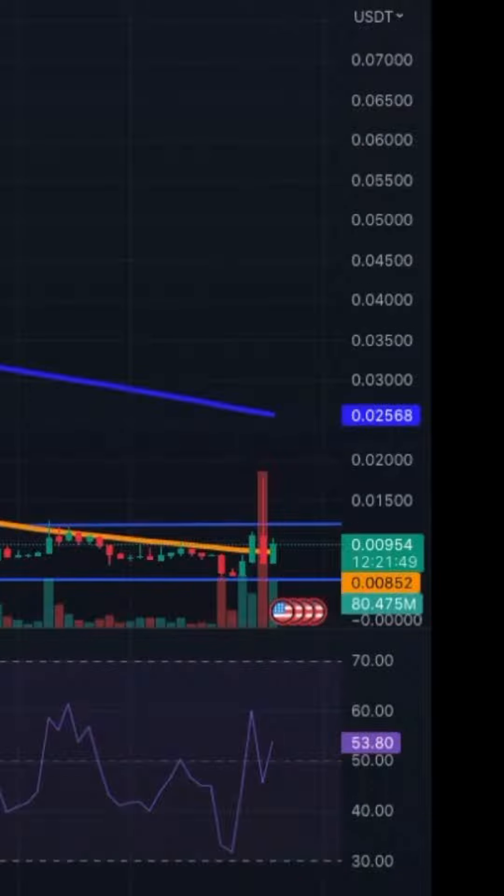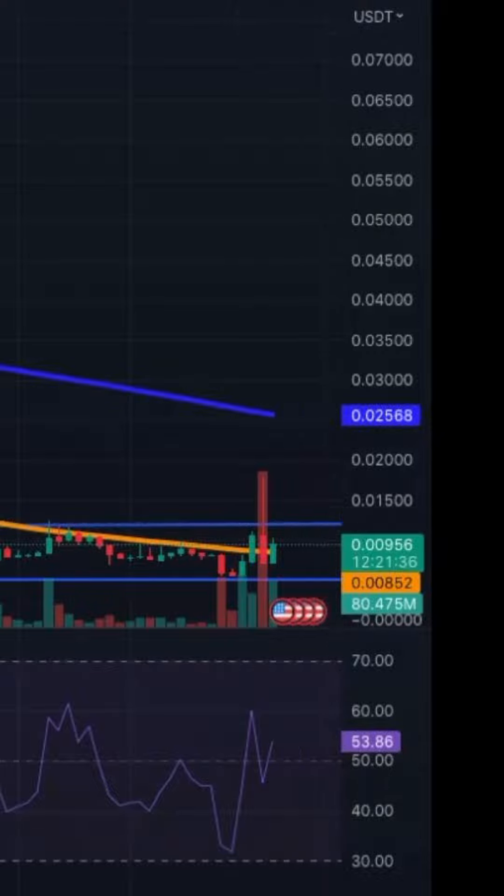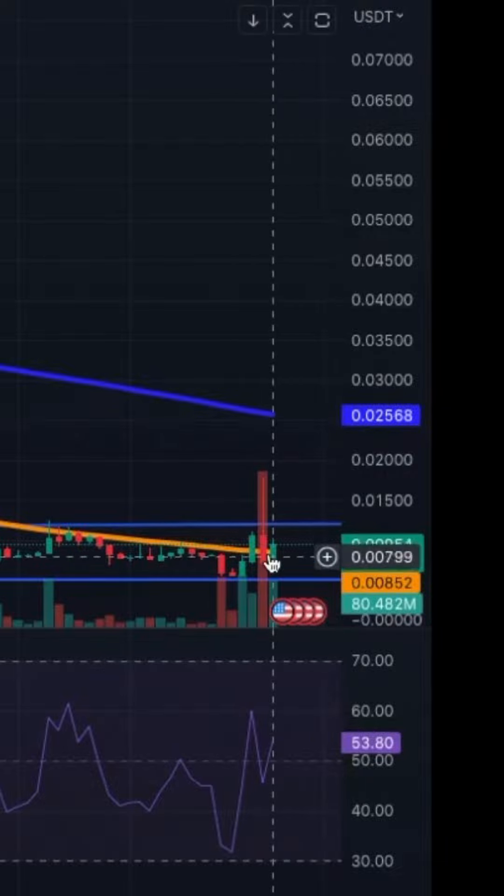On the daily chart, we see support at 0.001 and then 0.0012 as the other resistance. We have been trading in this range. Yesterday there was huge volume, but it turned out to be a red candle. The MA50 and MA200 are still trending down, but they could change in the upcoming days due to this new price action.